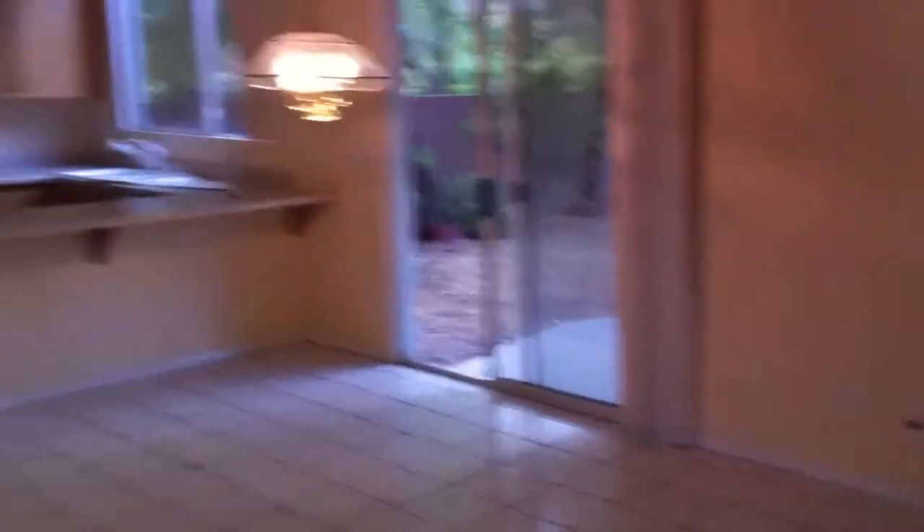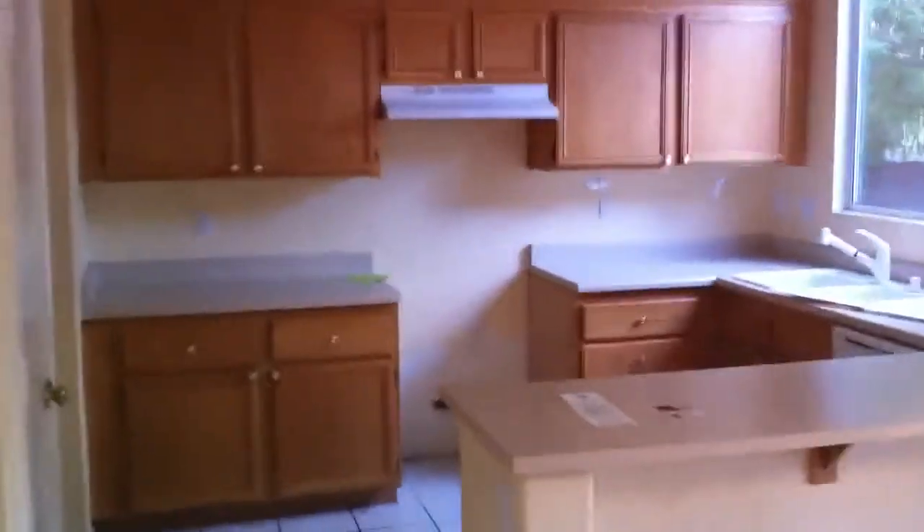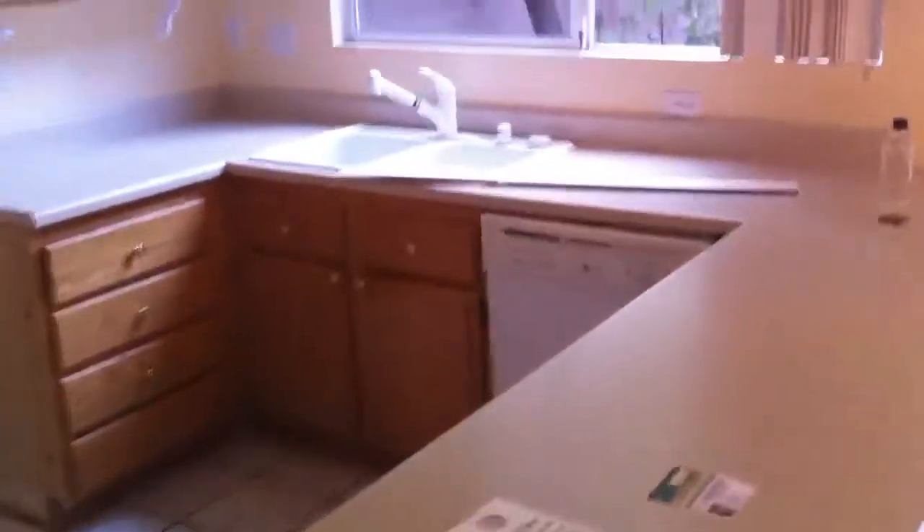Moving forward, this is the great room area. This is the kitchen — no stove, and it's laminate countertops. Oak cabinets.